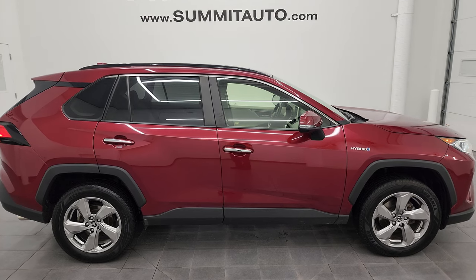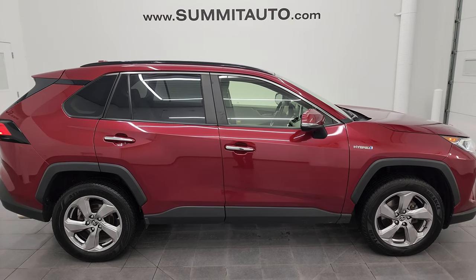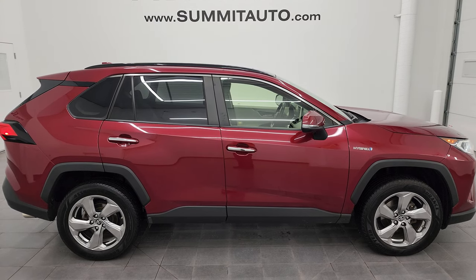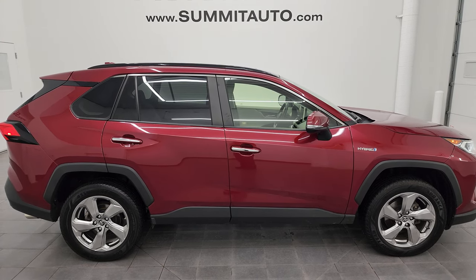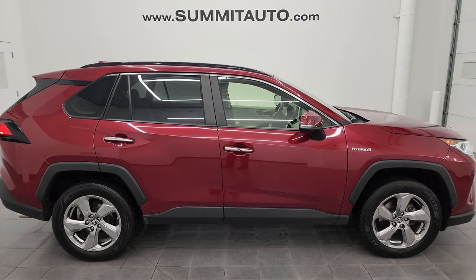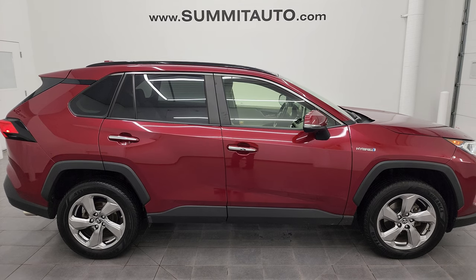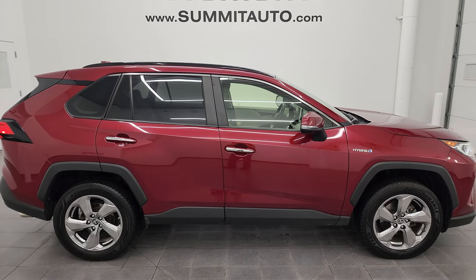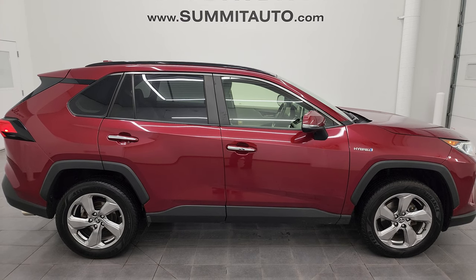In a second you'll see a link to subscribe to my YouTube channel in the upper left, a link to all the RAV4 videos I've ever done in the upper right, a link to this vehicle on our website in the lower left, and a link to one of our latest YouTube videos in the lower right. Click those and check us out. We're super excited to help you with this ultra clean 2019 Toyota RAV4 Limited Hybrid in Ruby Flair Pearl. Thanks again for checking out the video — remember to like, subscribe, and share on the YouTube channel. I really appreciate it. Thanks again.